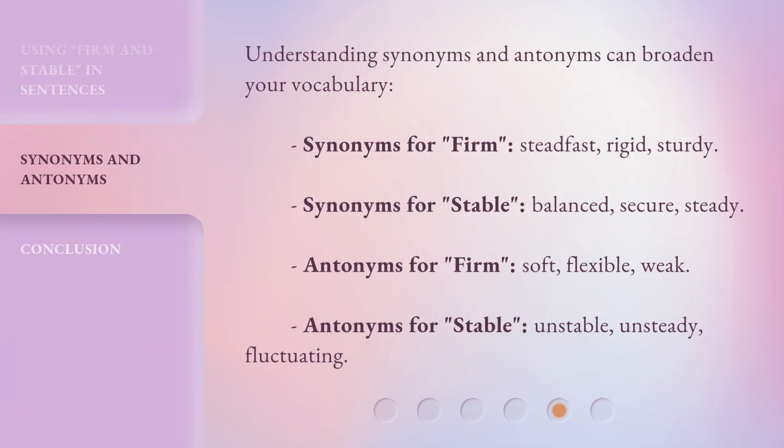Understanding synonyms and antonyms can broaden your vocabulary. Synonyms for firm: steadfast, rigid, sturdy. Synonyms for stable: balanced, secure, steady. Antonyms for stable: unstable, unsteady, fluctuating.